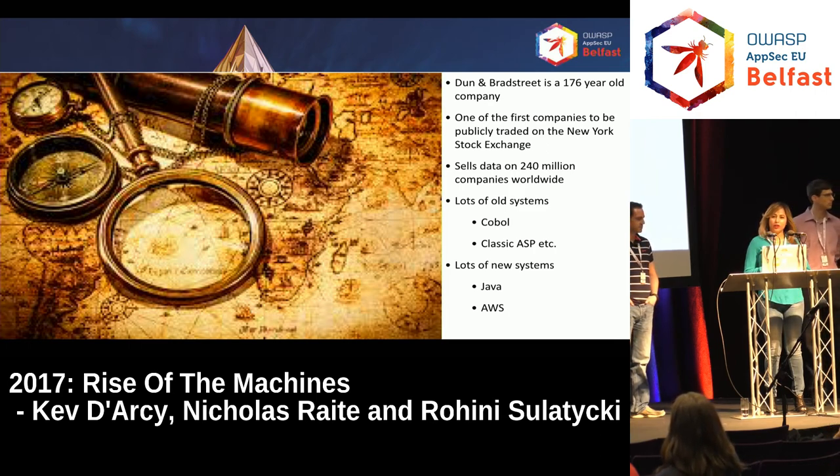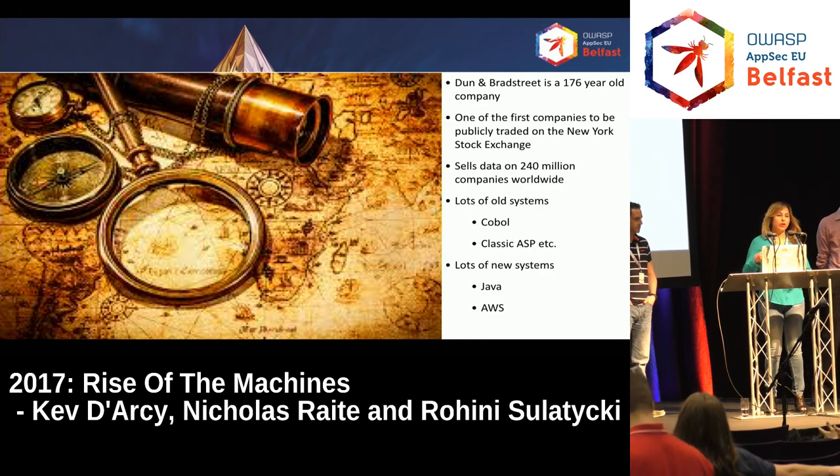We provide a lot of information to our customers about their data — things like supplier risk, how much at risk is my supply chain, what do I know about my customers, and are my customers able to pay me. We've got a lot of systems — everything from mainframes and COBOL to very new systems like MongoDB, Hadoop, DynamoDB, every version of Java imaginable, classic ESP.